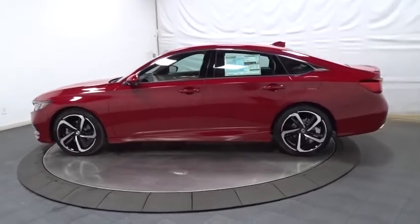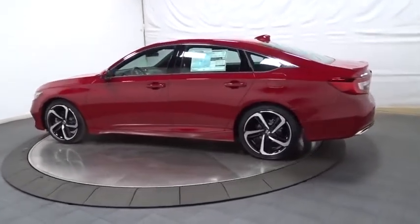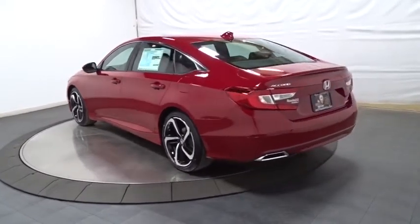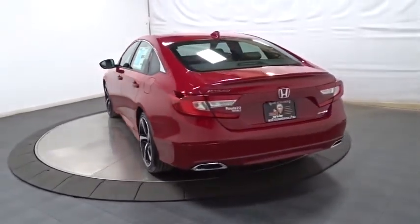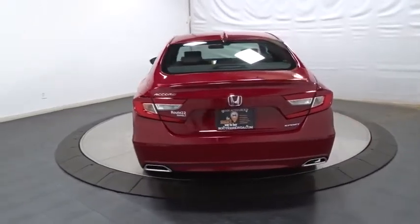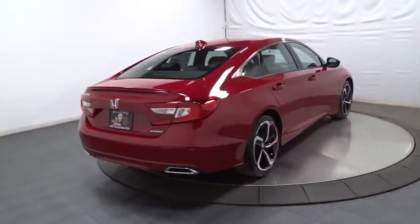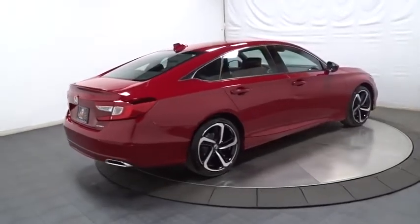This vehicle has less than 100 miles. Here are some of this vehicle's great options: keyless entry, backup camera, Bluetooth, leather wrapped steering wheel, front wheel drive, trip computer, fog lights, brake assist, day and night rear view mirror, tachometer, outside temperature gauge.